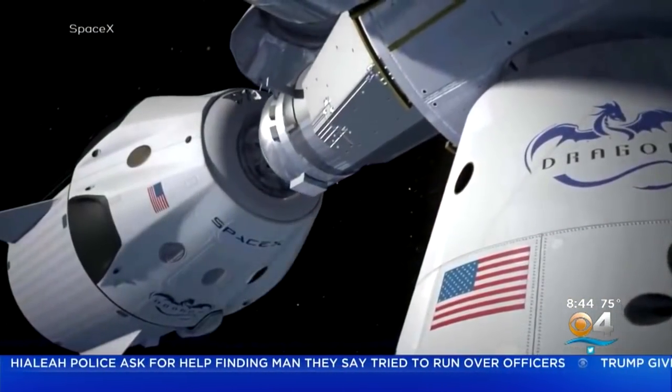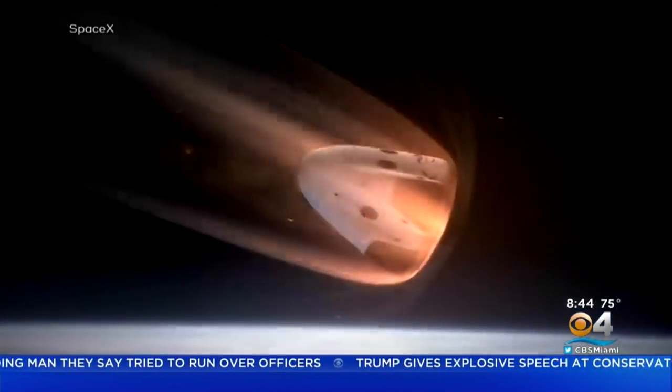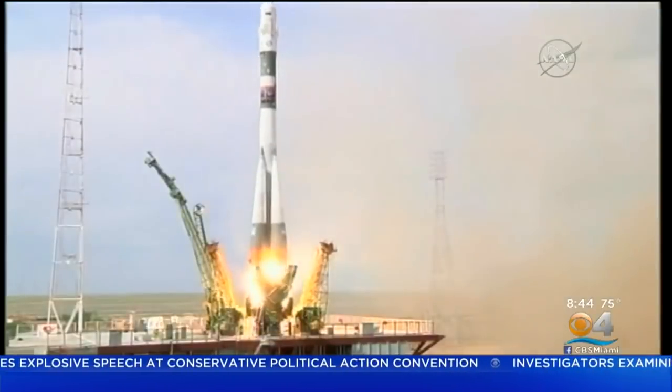Through next Friday, the Crew Dragon must meet a series of milestones: dock and undock with the space station, re-enter the Earth's atmosphere, and splash down off the Florida coast. If all goes well, SpaceX could taxi two astronauts to the space station as early as this summer.